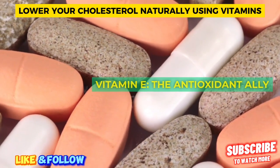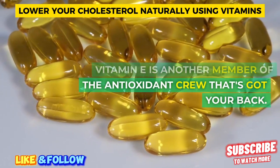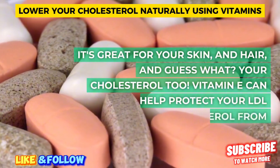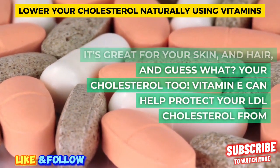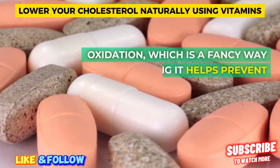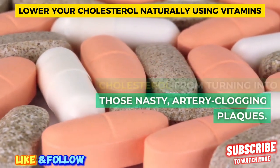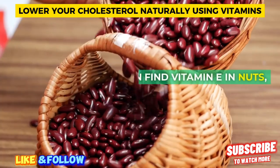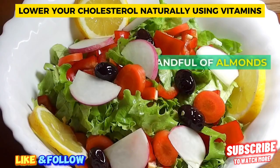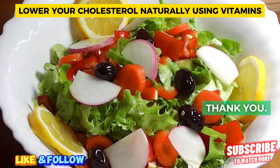Vitamin E — the antioxidant ally. Vitamin E is another member of the antioxidant crew that's got your back. It's great for your skin and hair, and your cholesterol too. Vitamin E can help protect your LDL cholesterol from oxidation, which is a fancy way of saying it helps prevent cholesterol from turning into those nasty, artery-clogging plaques. You can find vitamin E in nuts, seeds, and vegetable oils. Grab a handful of almonds and drizzle some olive oil on your salad — your heart will thank you.